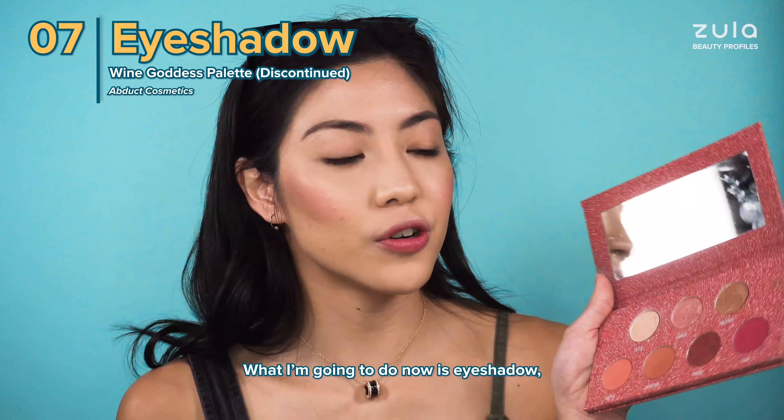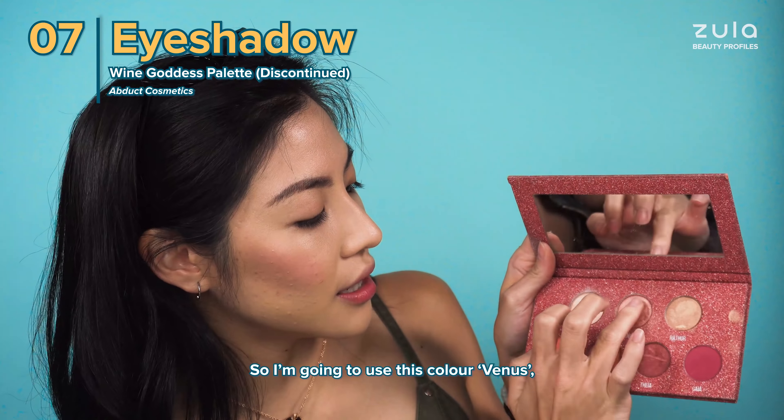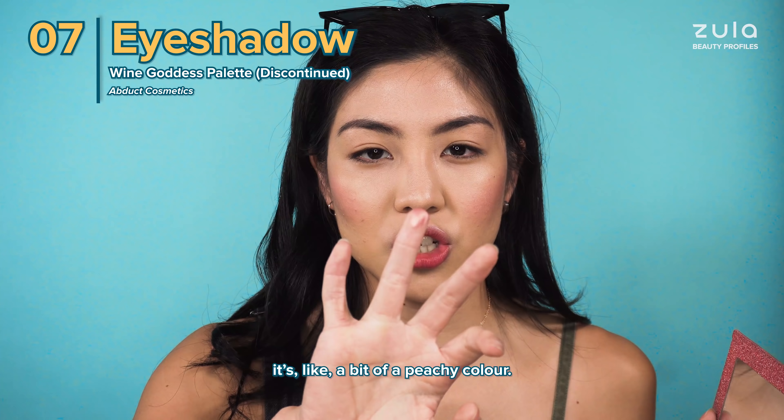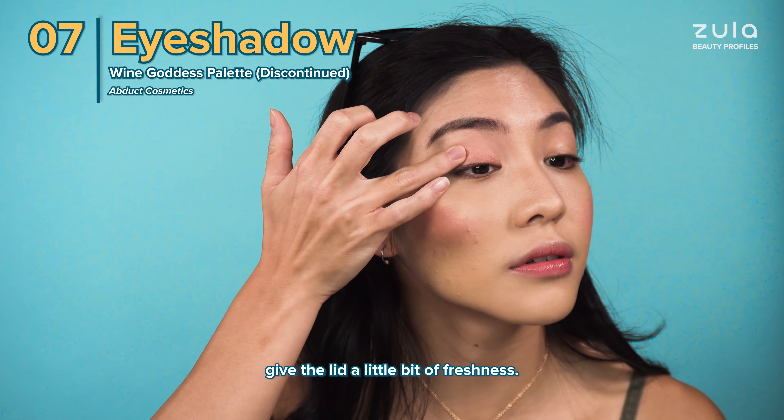What I'm going to do now is eyeshadow, and I'm going to use Abduct Cosmetics — this colour Venus. Just a little bit of a sheen; it's like a peachy colour. I just go right into my eye to give the lid a little bit of freshness.